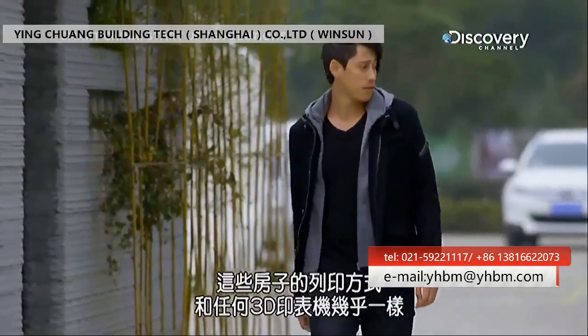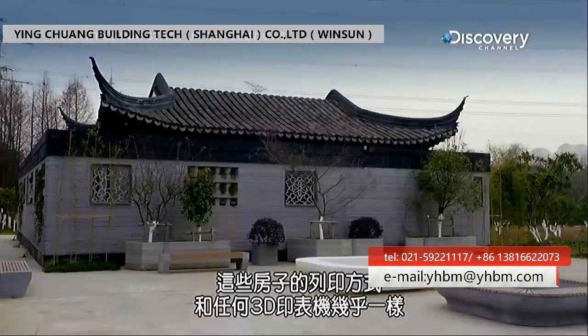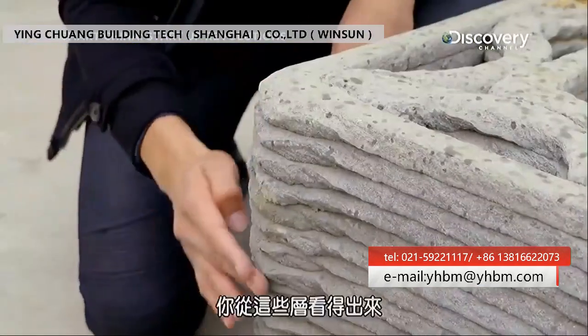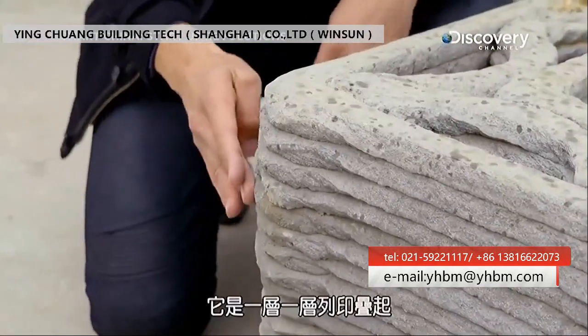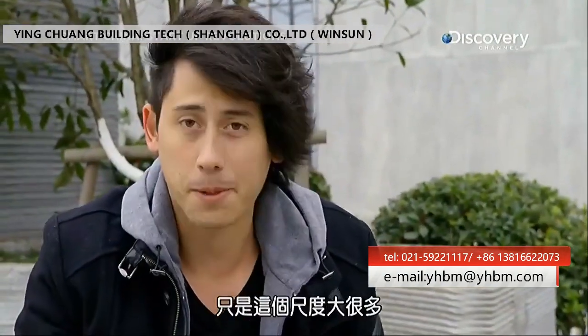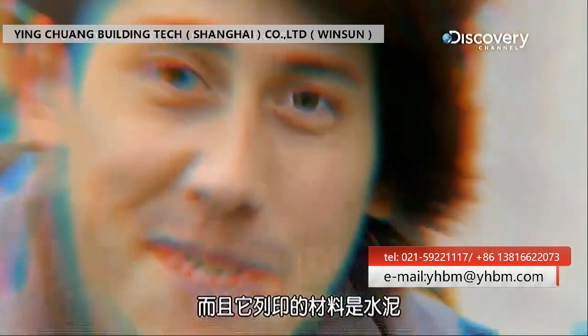The houses here are printed in much the same way as any 3D printer, just on a much, much bigger scale. You can see from the layers here that it prints everything up layer by layer, except this one is much bigger and it's printing out cement as its material.